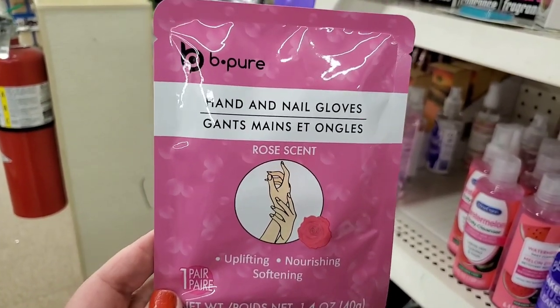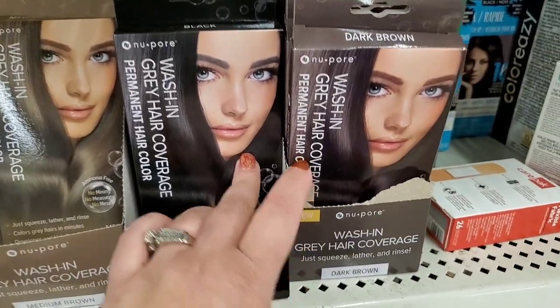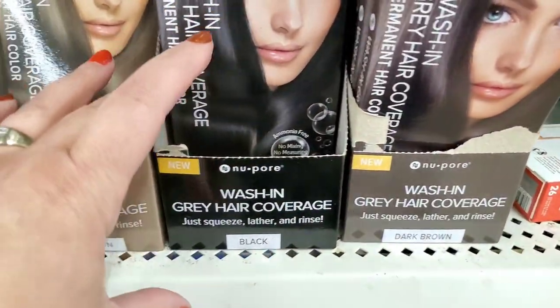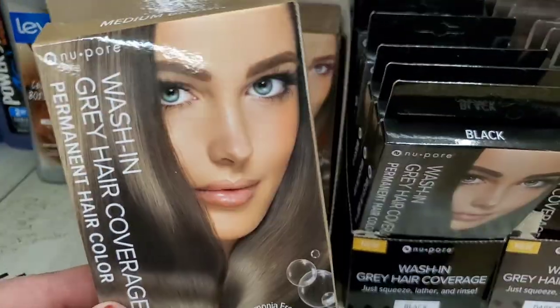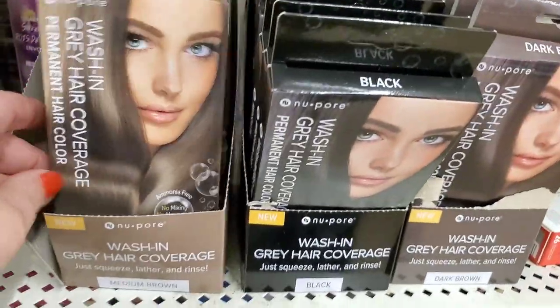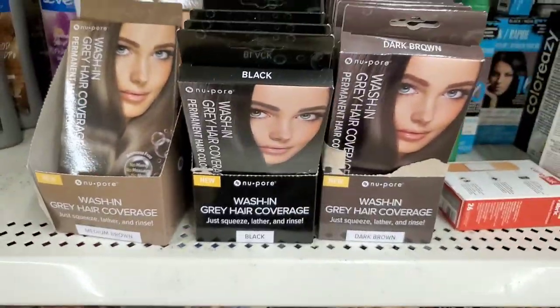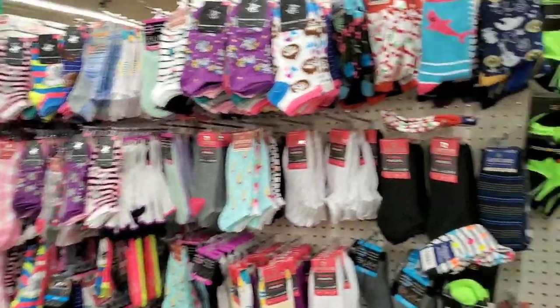I've shared the pour wash gray hair coverage in dark brown and black before, but this is the first time I'm seeing medium brown — so that is excellent. They're starting to cover more hair colors. Can't wait to see what else we find next.